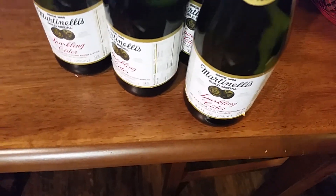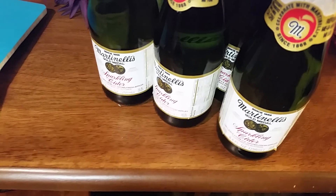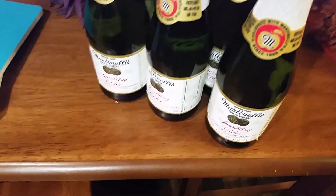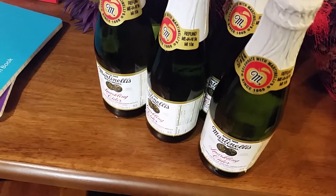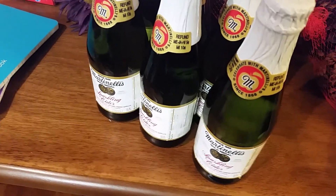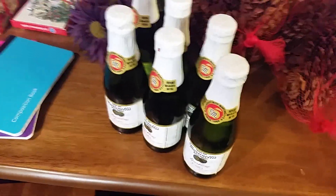I got six of these little sparkling ciders. I watched a YouTube DIY how-to video — I can't remember the woman's name but I'll try to let you guys know. She did them up really pretty in a clear bag with a bow and a tag and they looked so festive. I think they make a great hostess gift.